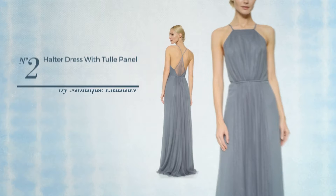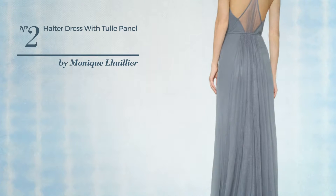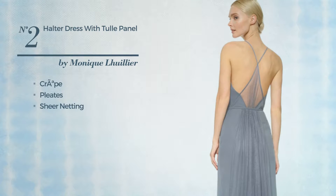Number 2. A Bridesmaid Floor Length Slim Dress. Featuring an elegant style, made of quickly drying fabric, styled with pleats and accentuated with sheer netting, this dress includes halter neckline. Available uniquely in this color.